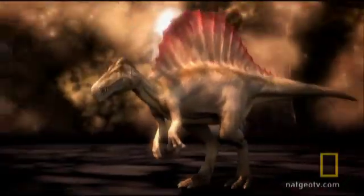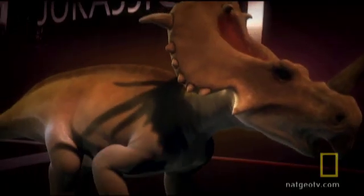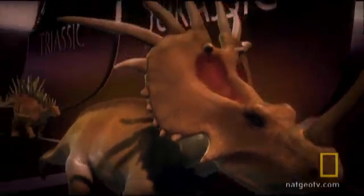Everything's for display. An animal does not have to defend itself every year, but it does have to mate every year. So display is the most important thing. Defense is secondary.